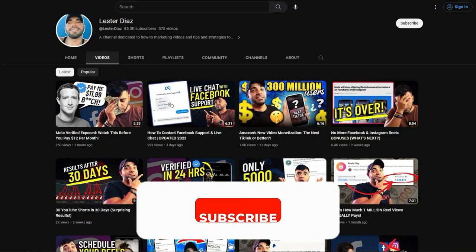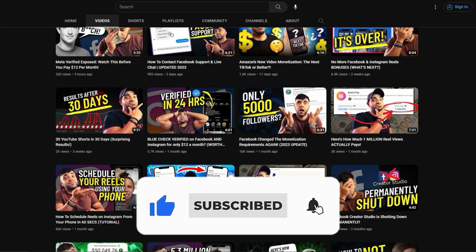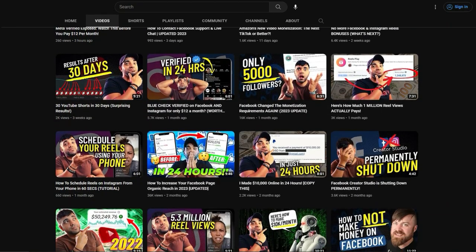I hope you guys enjoyed this video. If you did, make sure you hit the like button below and subscribe to my channel. I post videos about social media, growing your following, and making money with social media, so if you're into that, consider subscribing. Thanks for watching and I'll see you in my next video.